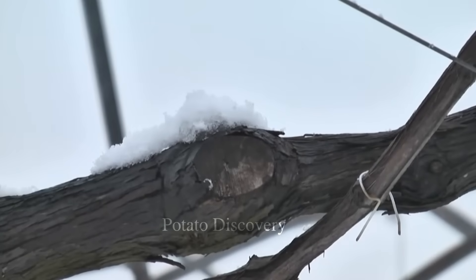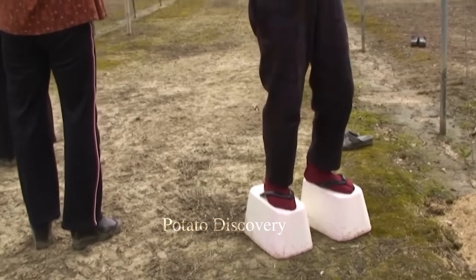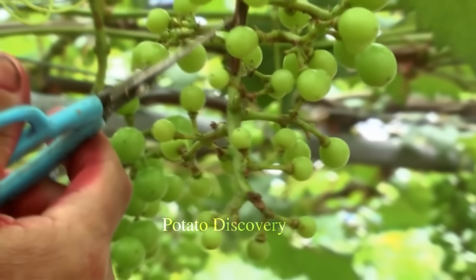The sprouts will grow quickly, mainly on the buds on the trunk and branches. About a week later, small clusters of flowers will begin to appear. Another season of care is approaching.